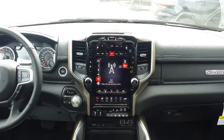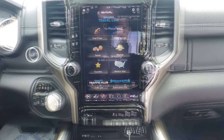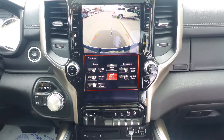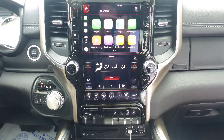A 12 inch touchscreen media center with AM and FM radio, Sirius satellite radio with Travelink and Guardian, Uconnect voice command with Bluetooth, a rear back-up camera with park assist, GPS navigation, Apple CarPlay and Android Auto, an MP3 input jack, and a USB port.